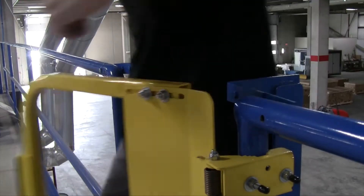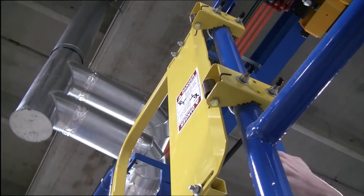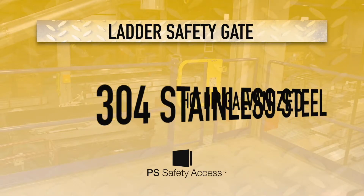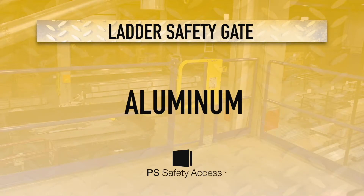Rugged and built with stainless steel torsion springs, this gate is made for a long service life. It is available in five models: powder coat yellow, hot dip galvanized, 304 stainless steel, 316L stainless steel, seal welded for food processing facilities, and aluminum.